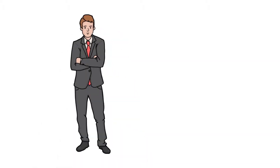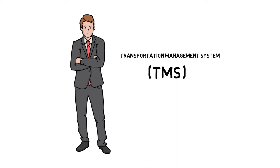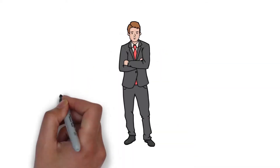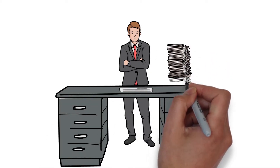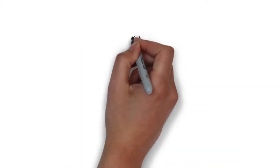As a shipper, you might not be sure a transportation management system, or TMS, would benefit you. But what you may not realize is that manually processing your freight shipping can lead to data entry errors and costly mistakes. However, you do realize that avoiding these mistakes is absolutely crucial.